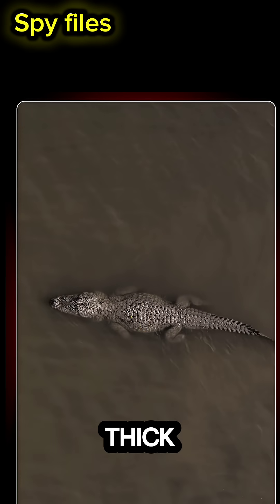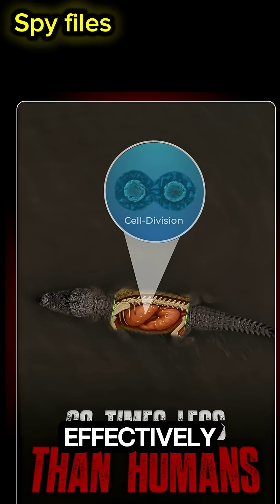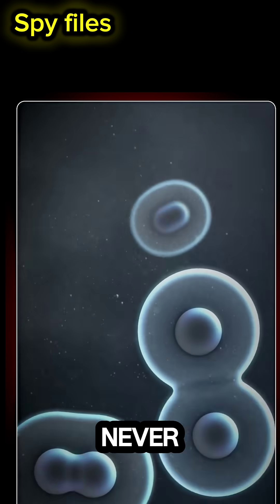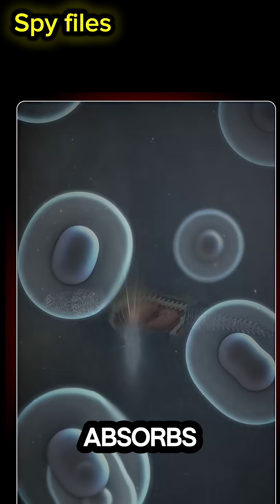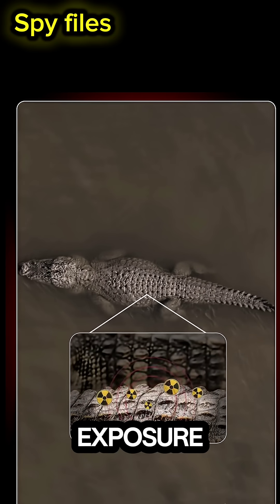Plus, their thick, melanin-rich skin helps absorb and dissipate radiation effectively. And here's another fact: the cooling water never directly touches the reactor core — it only absorbs heat from the condensers, which limits actual radiation exposure.